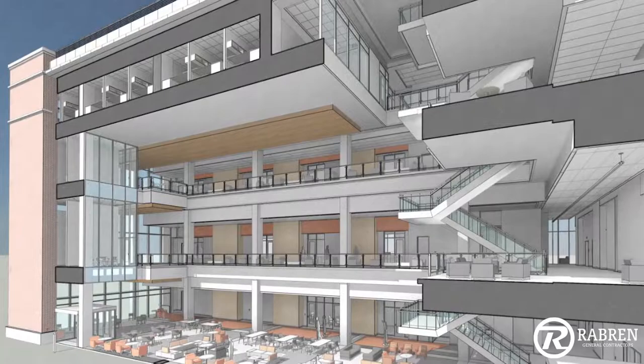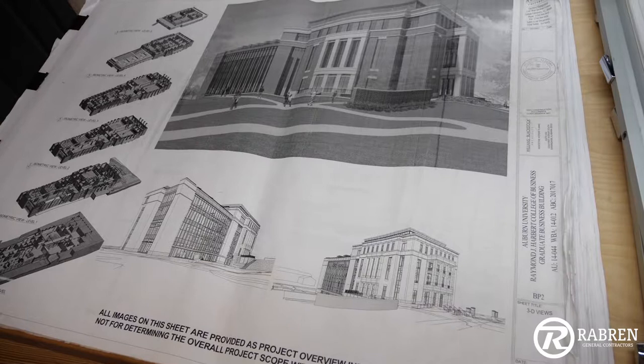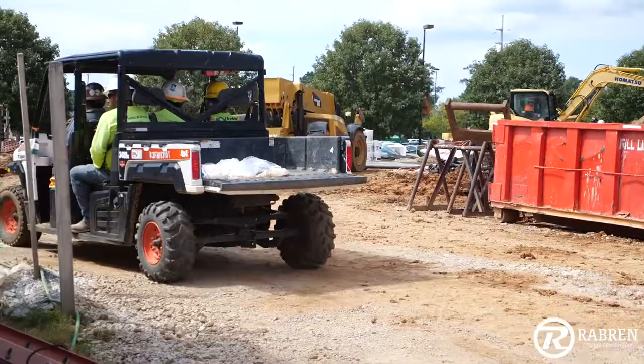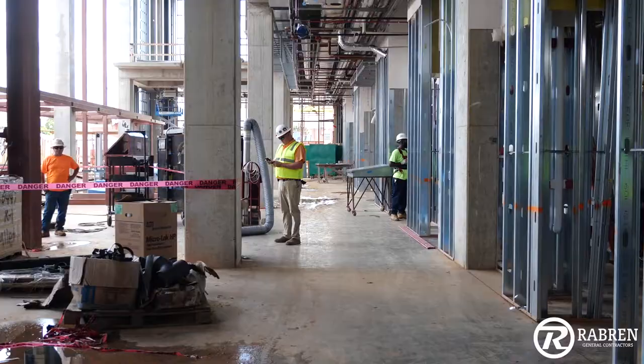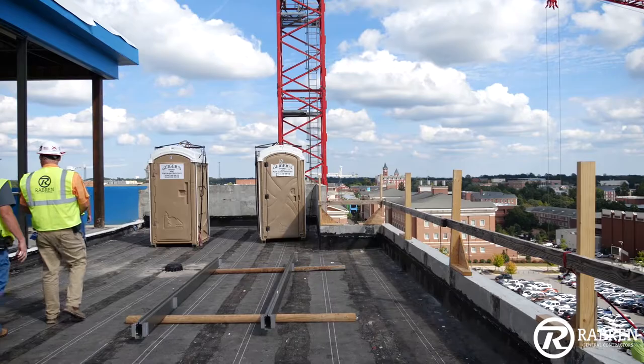I think it's going to be one of the nicer buildings on campus. Out of the three or four buildings that Rayburn is building or has built on this campus, I think this as far as complexity is probably right there behind the performing arts building, due to all the coordination involved with trying to get the finishes, the mechanical, the exterior facade — getting it all coordinated and just getting it done right.